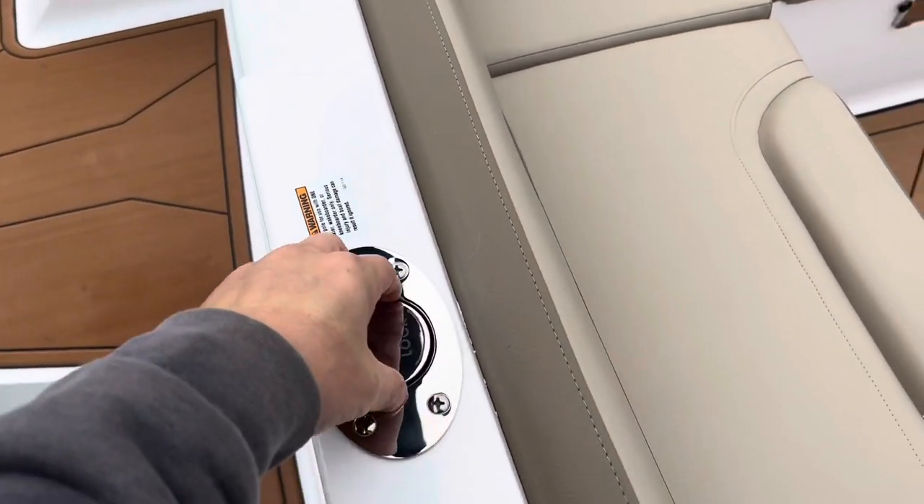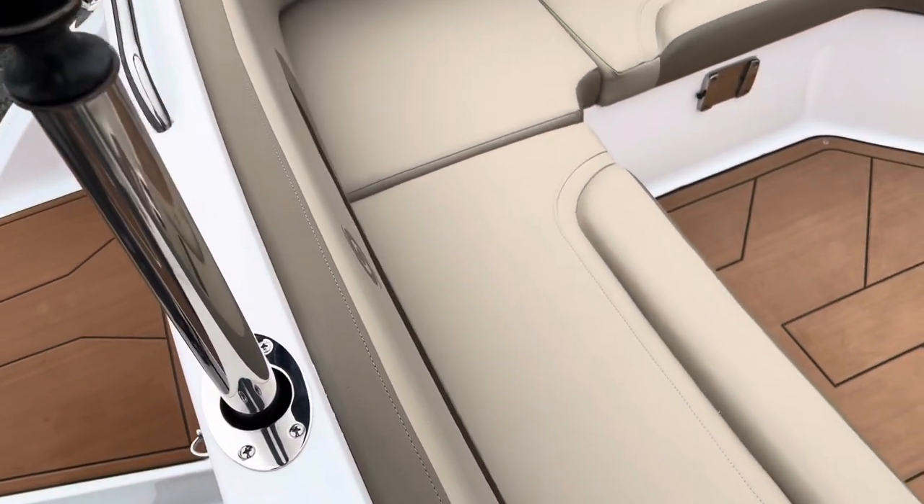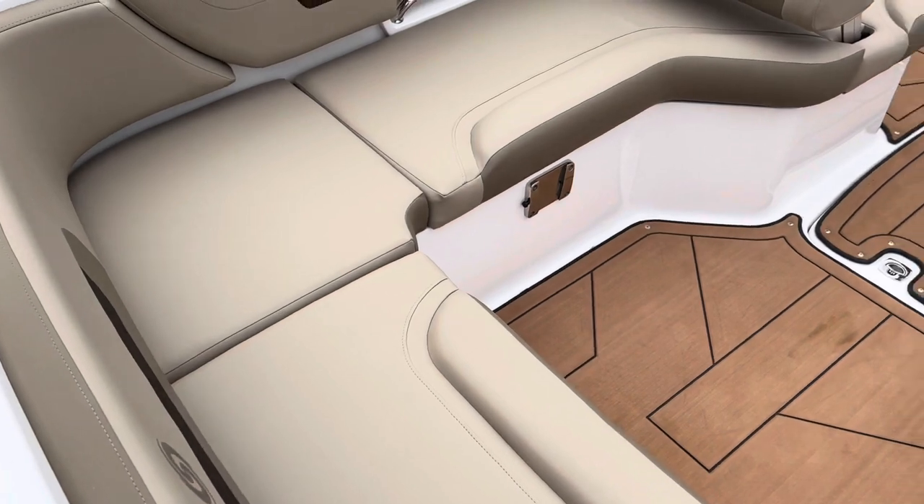Here's that ski pylon — just twist it, pull it up, and then twist it again to lock it in place.